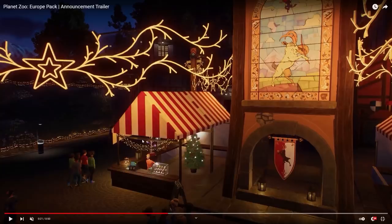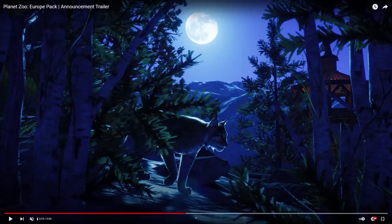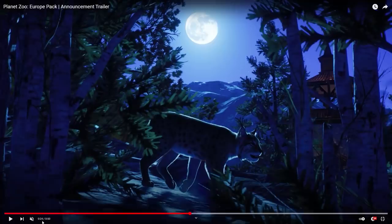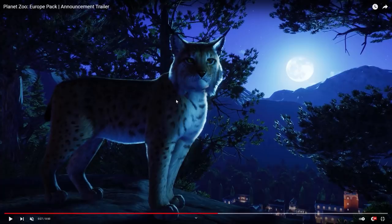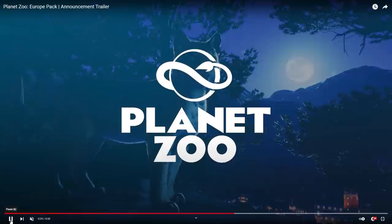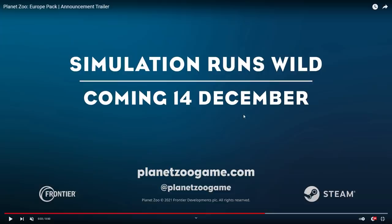Then we have some footage of the beautiful lynx right over here — this one looks absolutely amazing. Wait, what is that in the background? I'm not really sure if that's new stuff, but it looks really pretty. The lighting here with this lynx looks just so amazing. Frontier knows how to make cats — they are amazing and look absolutely stunning. The 14th of December, this Europe pack is coming to you.